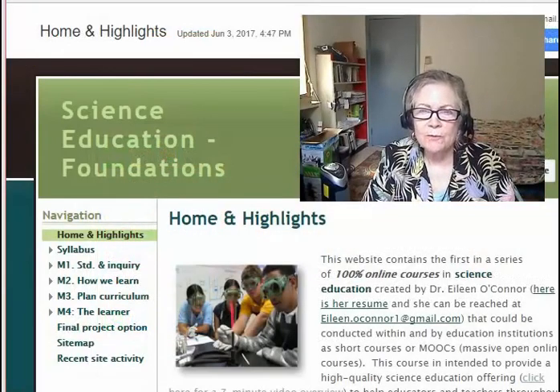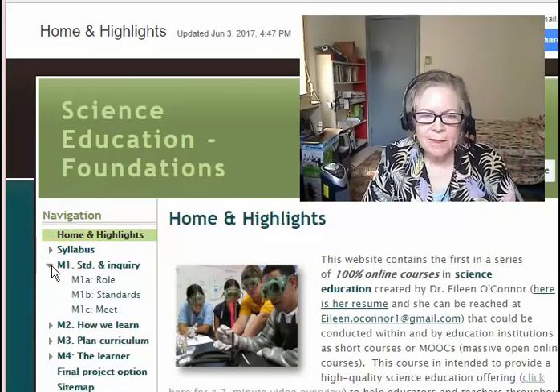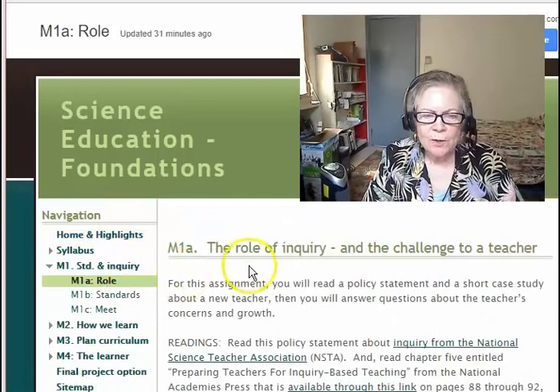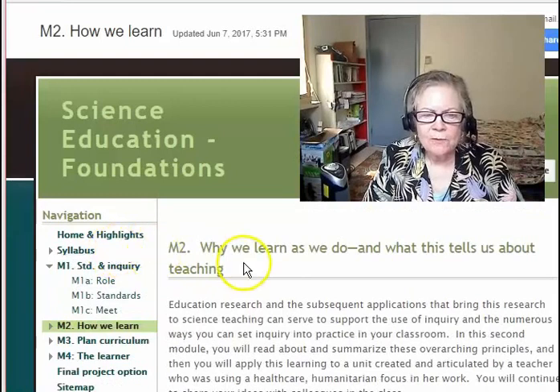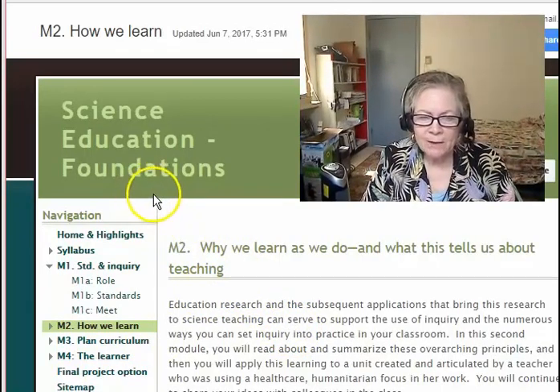All the courses follow a similar format and here's the website of one of the courses. When I click this little twisty, the sections in each of the modules open, and I would just click to the module whether I was using a cell phone or a computer. All of your materials are accessible online. If you're working from a cell phone, there'll be a little menu icon about here that lets you toggle on or off the sidebar to make it easier to navigate.